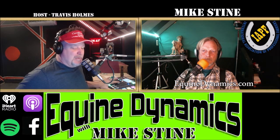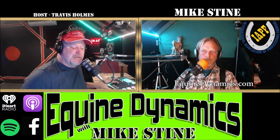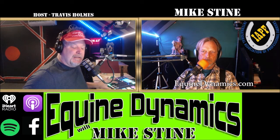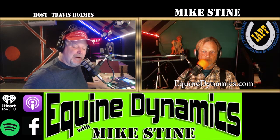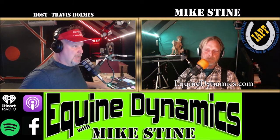Welcome to Equine Dynamics with Mike Stein, the best podcast to create sounder horses from the ground up. Mike Stein is a registered journeyman farrier with an APF1 accreditation. On this week's episode: first aid for laminitis, looking at hoof x-rays and lessons learned from a gentleman by the name of Jack Miller. Also, your questions will be answered on this week's podcast.